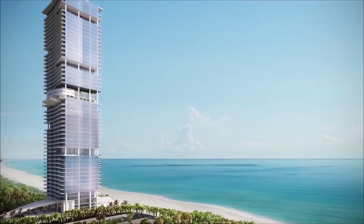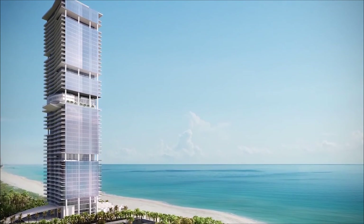We're not building Turnberry Ocean Club for just anyone. We're building it for an exceptional few.